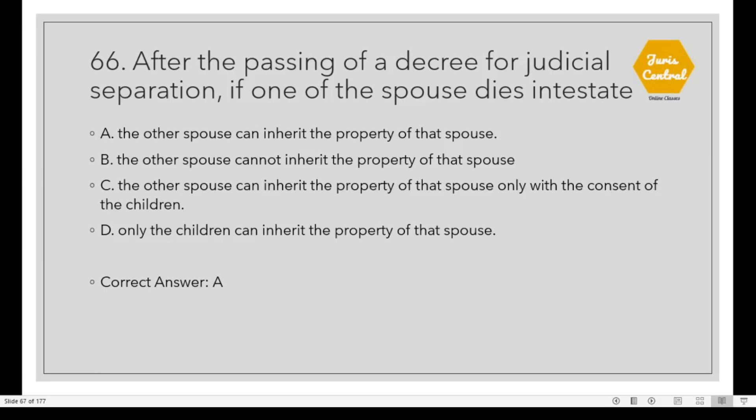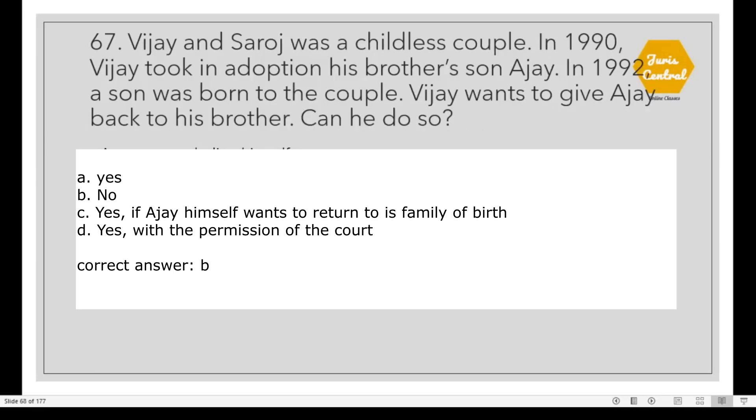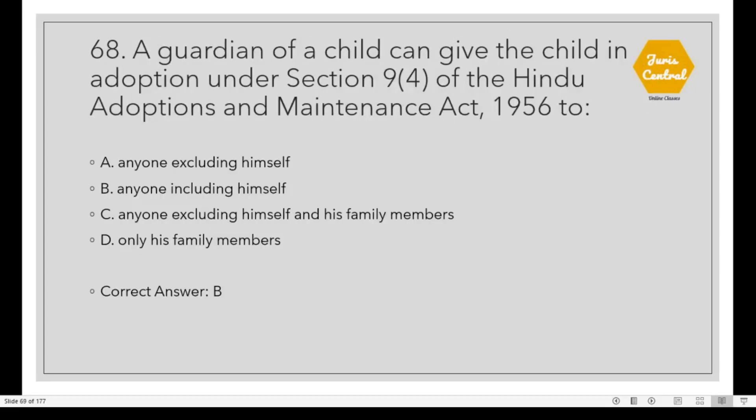Question 66: After the passing of a decree for judicial separation, if one of the spouses dies, Option A: The other spouse can inherit the property of that spouse. Question 67: Vijay and Saroj were a childless couple. In 1990, Vijay took in adoption his brother's son Ajay. In 1992, a son was born to the couple. Vijay wants to give Ajay back to his brother. Can he do so? Option B. Question 68: A guardian of a child can give the child in adoption under Section 9, Clause 4 of the Hindu Adoptions and Maintenance Act 1956 to Option B: Anyone, including himself.